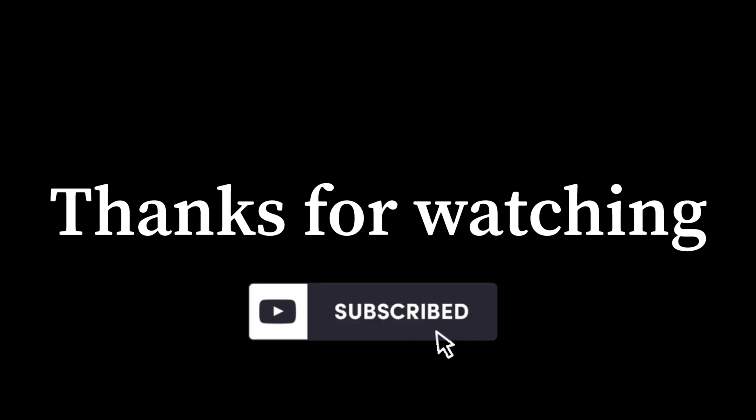Hope you enjoyed and liked this video. As always, please like, subscribe, and we'll see you in our next adventure. Blessings. I'll see you next time.